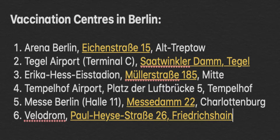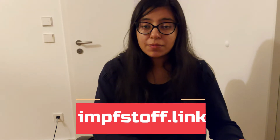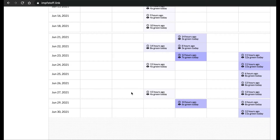Right now in Berlin there are six vaccination centers currently operational. There is a website for finding a vaccination center appointment, which is impfstoff.link. You can go to this website and click on the vaccination appointment for the AstraZeneca vaccine, which is the only one available for us right now.